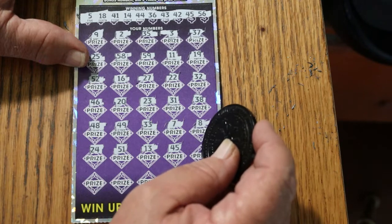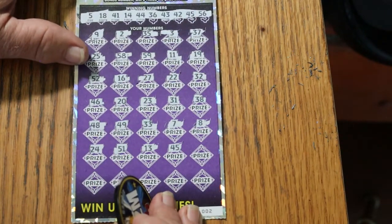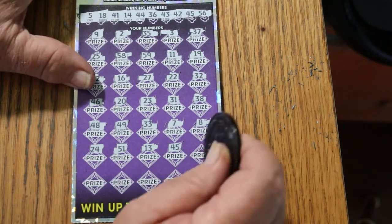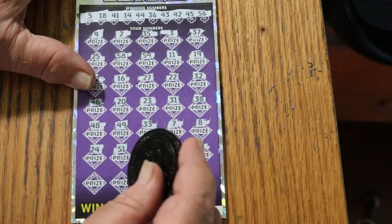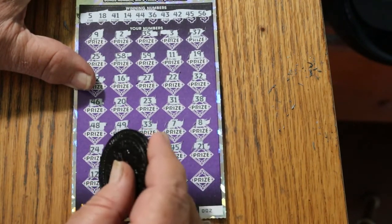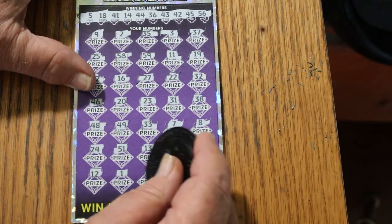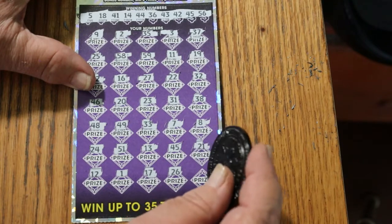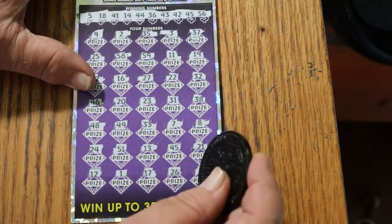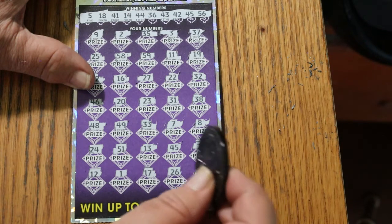45 — hey, we got a match! So we're not blanking out on the big boy. That does improve things a little bit — I was beginning to sweat this one. 21, 12, 1, 17, 26, and 4. So a single match. There it is.